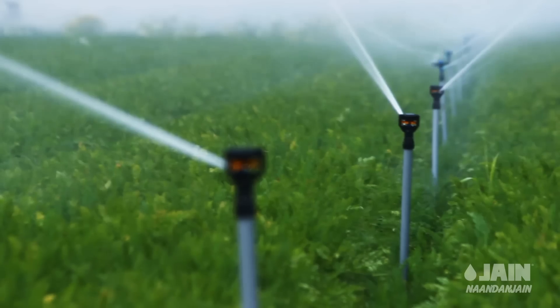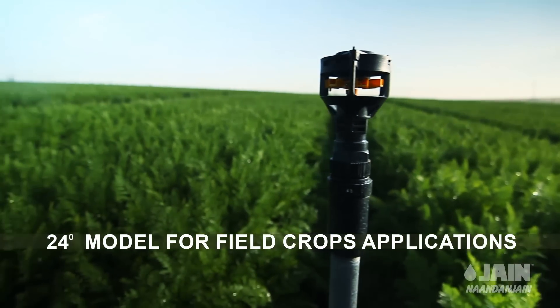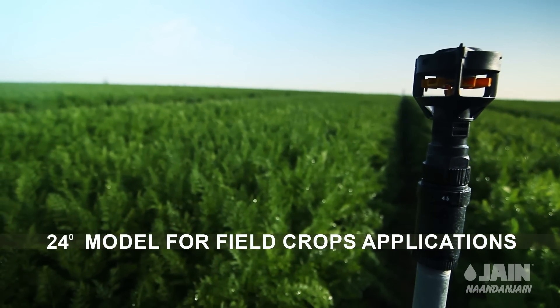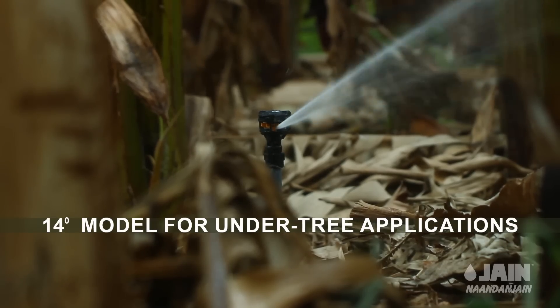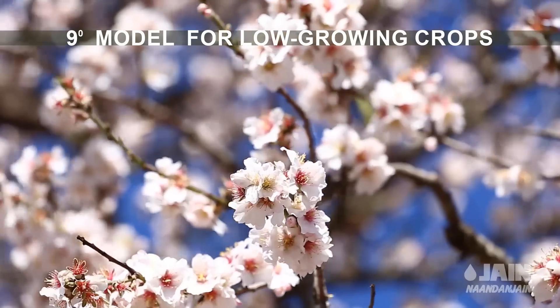Magic Drive is available in three models: a 24 degree model for field crops applications and full coverage irrigation, a 14 degree model for undertree applications, and a 9 degree model for low growing crops.